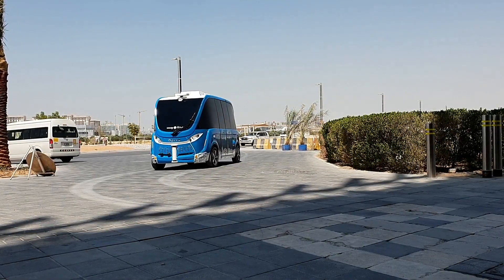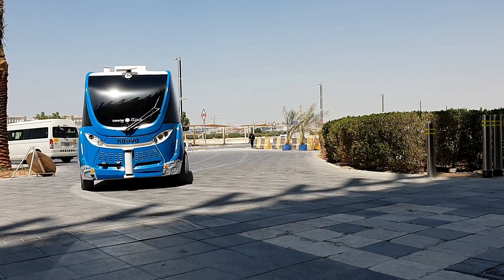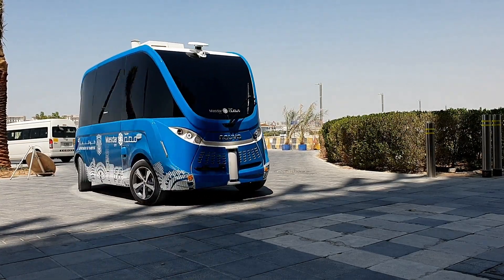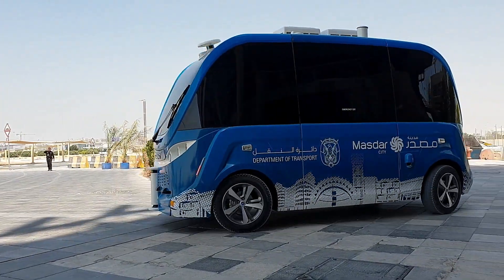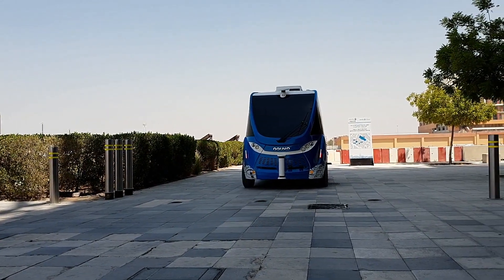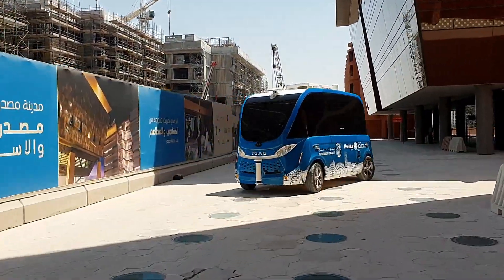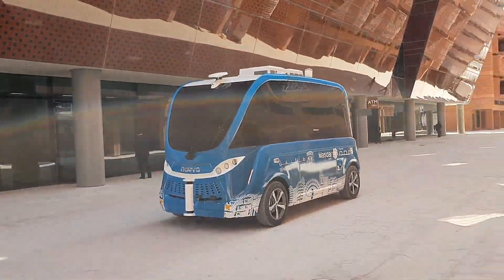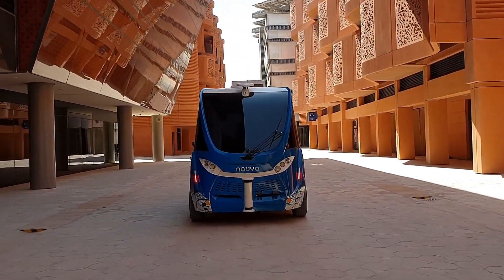That will be all for this video. Let me know in the comments below what you think about this small electric autonomous car, and do you think the future of driving belongs to autonomous and electric cars? If you liked this video, give it a like, share it with your friends, and consider subscribing to my channel. Until next time — Assalamu Alaikum, may peace be upon you.